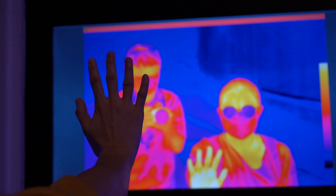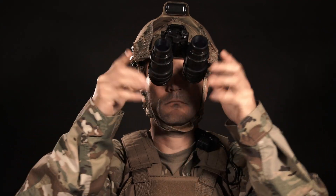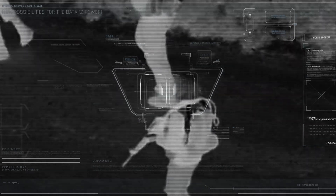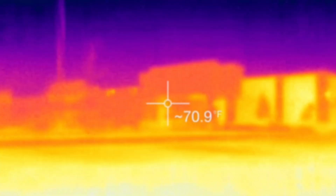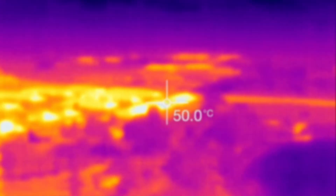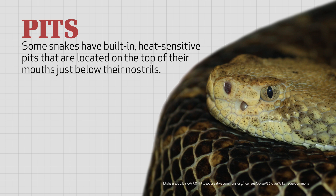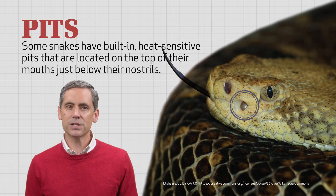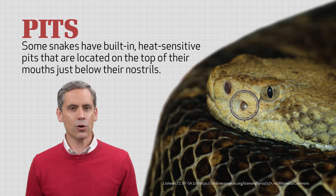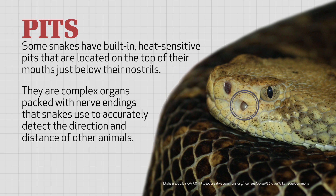Have you ever seen a night vision camera with specially designed sensors built to detect heat? Soldiers often use this technology — called infrared — when they need to move around in the dark while keeping a close eye on the enemy. What they actually see is the heat of various objects, including humans and animals. Amazingly, some snakes have built-in heat-sensitive pits located on the top of their mouths just below their nostrils, allowing them to sense the presence of both prey and predators. These pits are complex organs packed with nerve endings that snakes use to accurately detect the direction and distance of other animals.